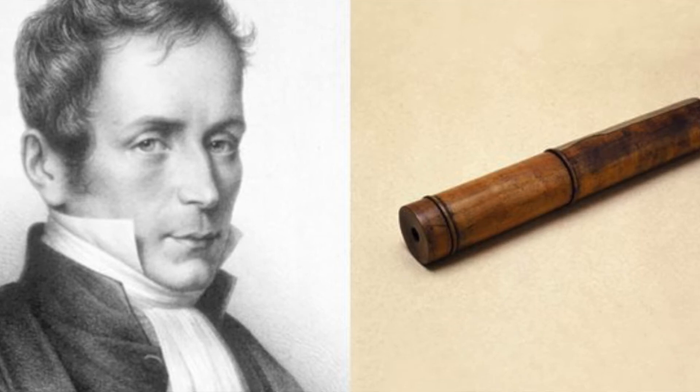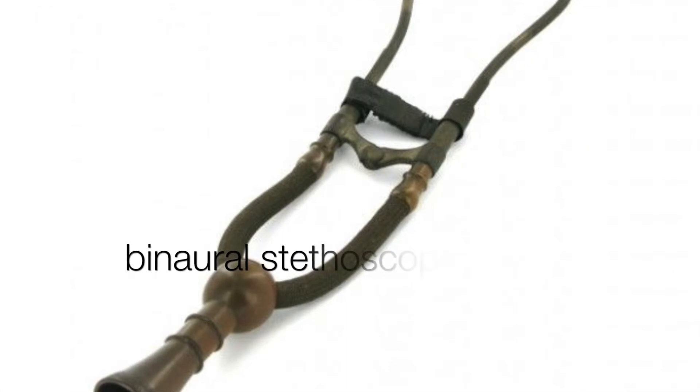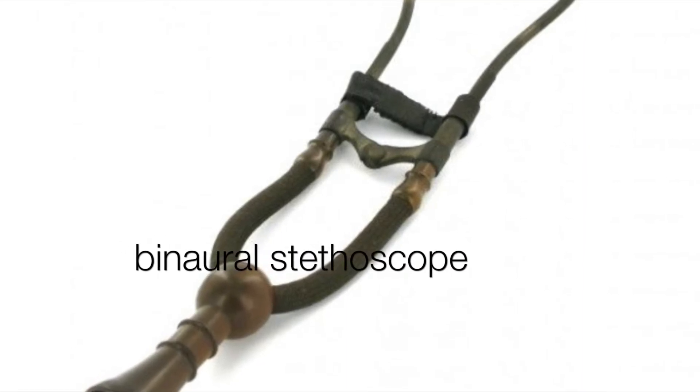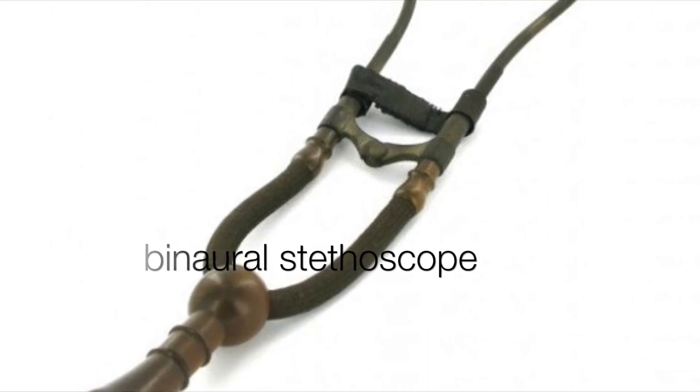In 1840, Golding Bird was the first to publish about a flexible tube stethoscope that had one earpiece. In 1851, Arthur Leared invented a binaural stethoscope, and in 1852, George Philip Kamen perfected the design.